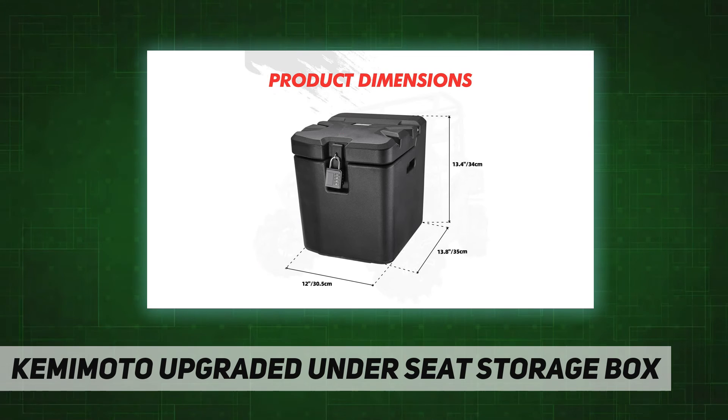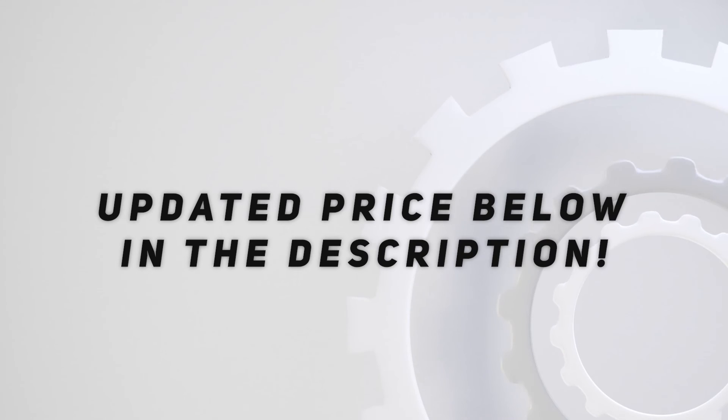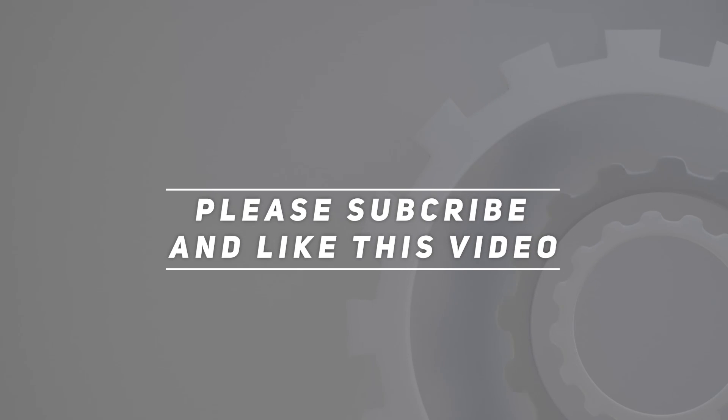Easy installation — all mounting brackets and screws are included. Easy to install under the passenger seat, stable and not easy to shake. Check out the video description for the updated price. Thank you for watching — please subscribe and hit the like button.